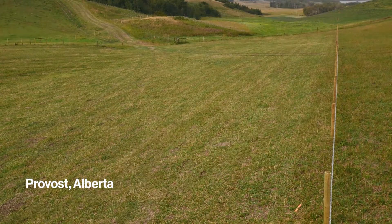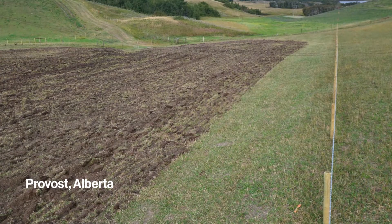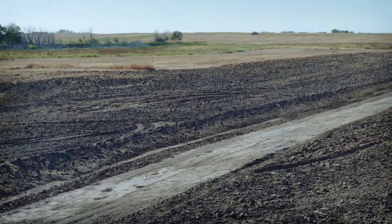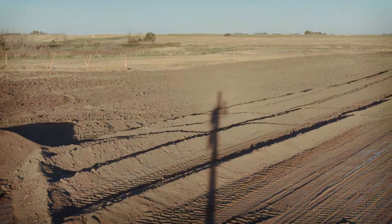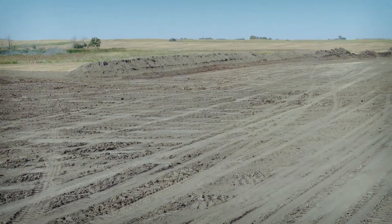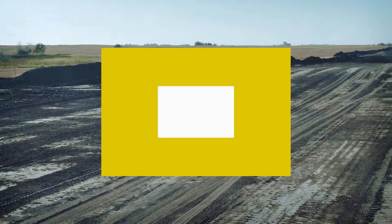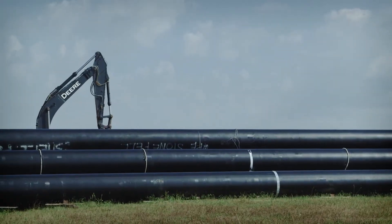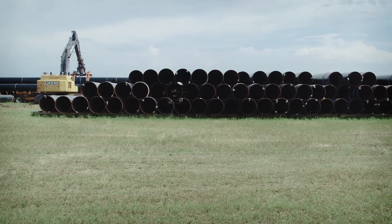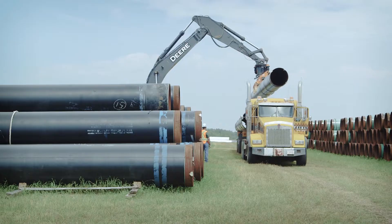To prepare for construction, we remove trees and brush from the construction work area, mulching or salvaging trees when we can. We take special care removing topsoil from the right-of-way. In agricultural areas, for biosecurity reasons, we separate and store topsoil and subsoil so they don't mix. As part of our project-specific biosecurity plans, we make sure all of our equipment is clean and free of weeds or debris, and take measures to control and contain soil-borne pathogens.